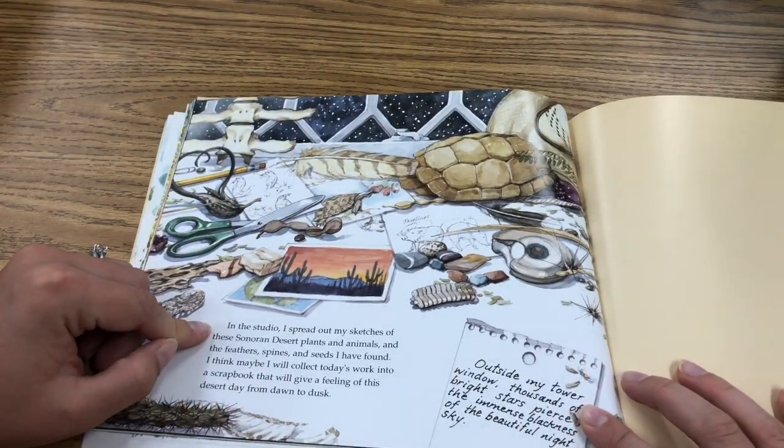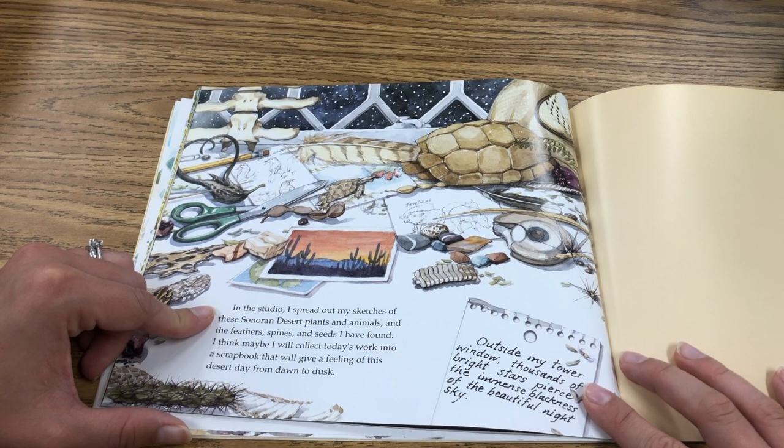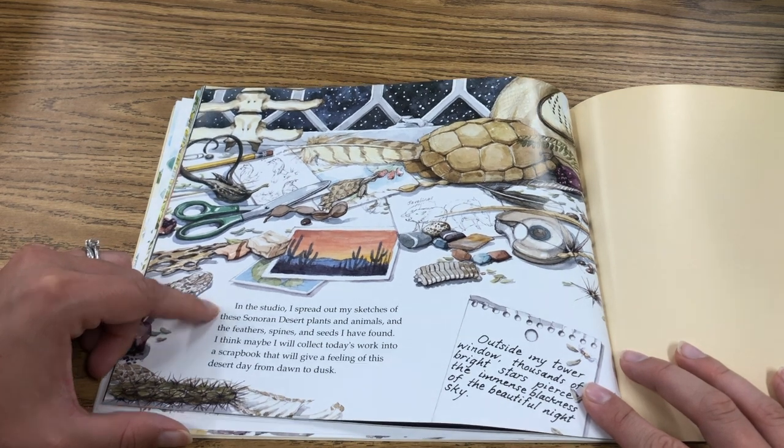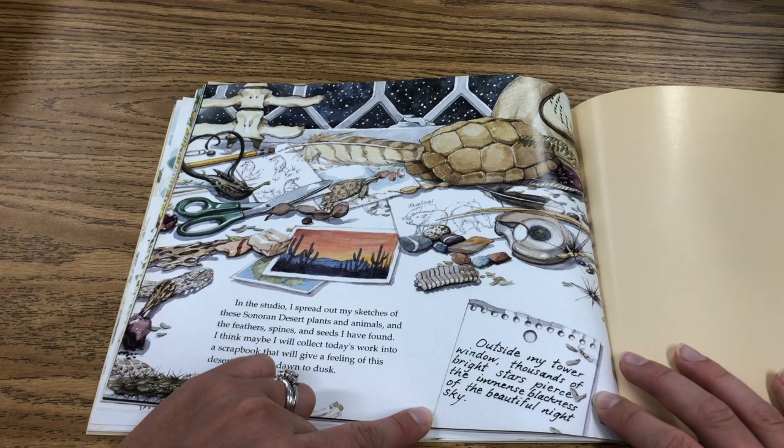In the studio I spread out my sketches of these Sonoran Desert plants and animals, and the feathers, spines, and seeds I have found. I think maybe I will collect today's work into a scrapbook that will give a feeling of this desert day from dawn to dusk. Outside my tower window, thousands of bright stars pierce the immense blackness of the beautiful night sky.